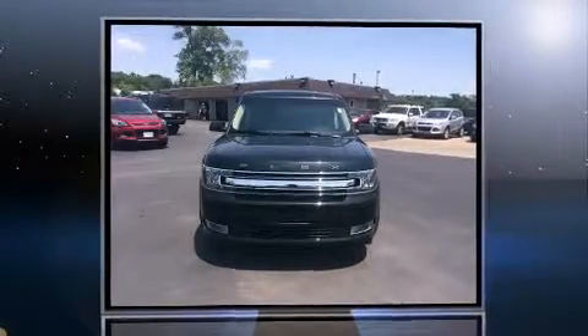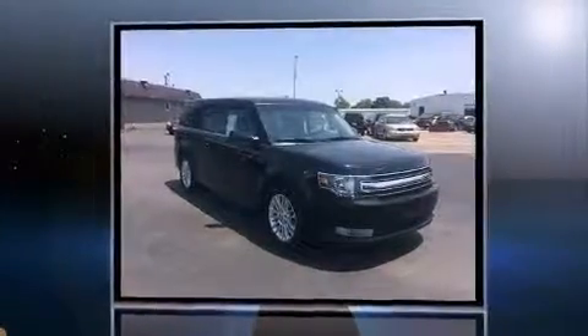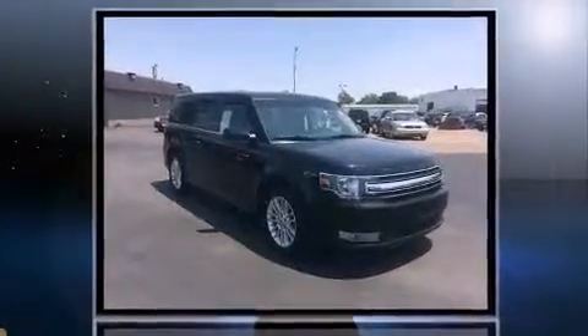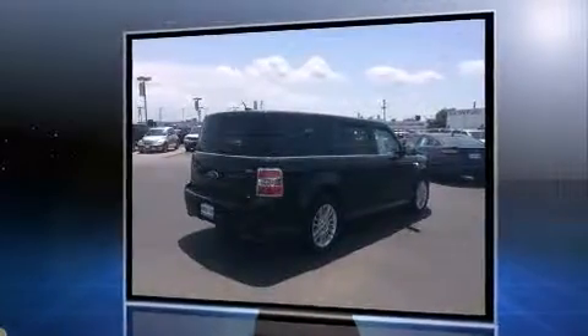Take command of the road in the 2014 Ford Flex. It features all-wheel drive versatility, an automatic transmission, and the 3.5 liter six-cylinder engine. It's equipped with tons of terrific amenities, but it won't break your budget.